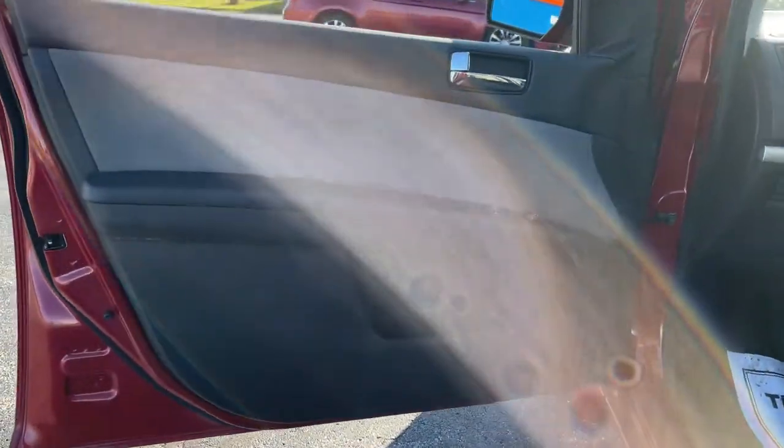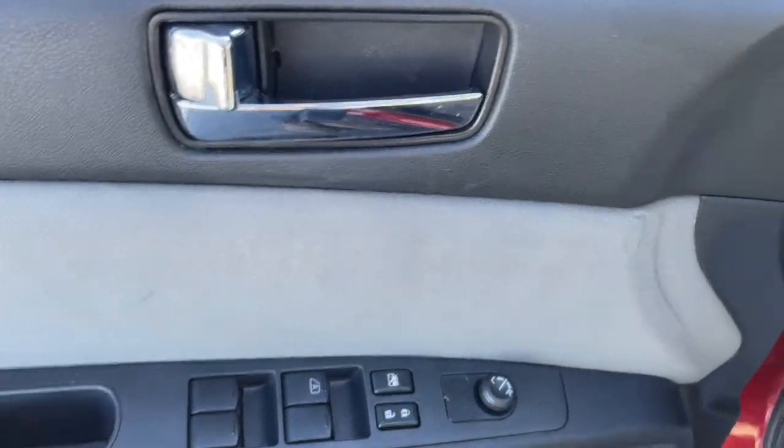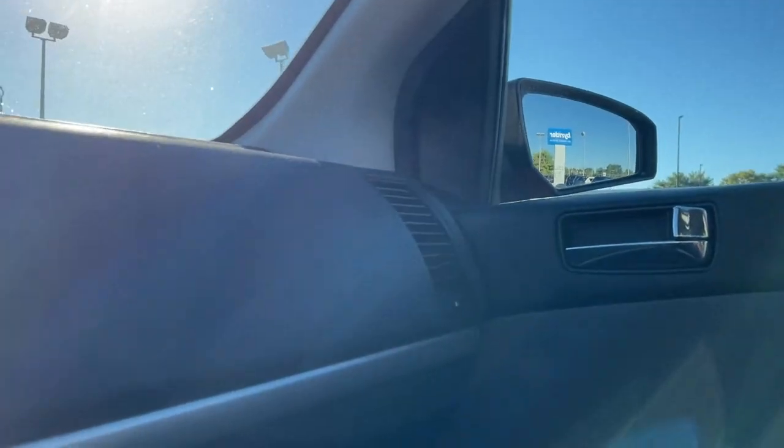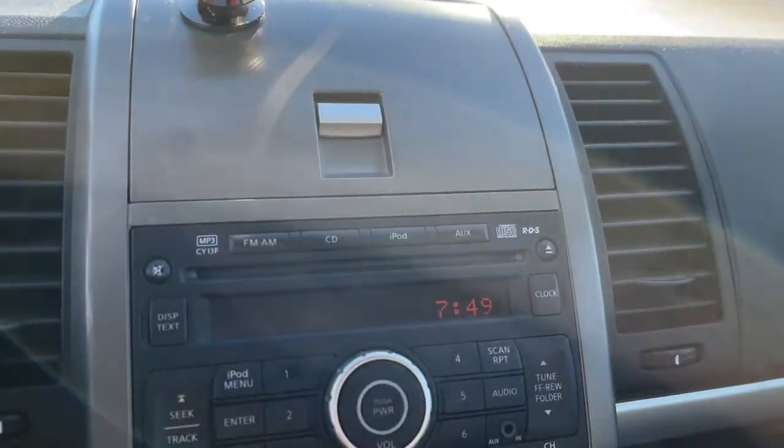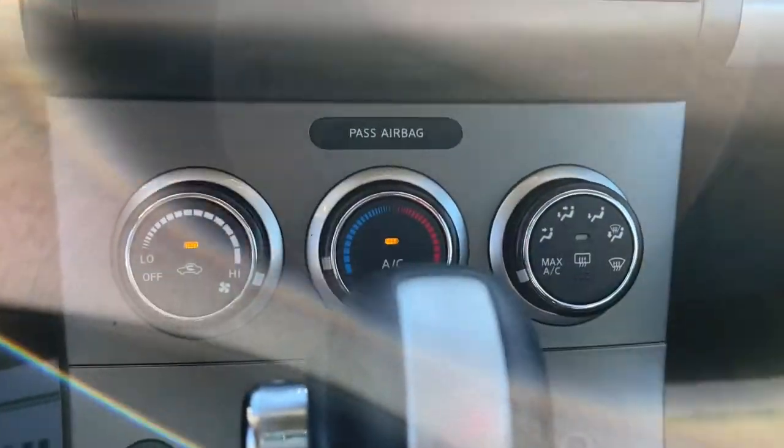Keyless entry, steering wheel audio controls, pass-through rear seat, intermittent wipers, passenger vanity mirror, temporary spare tire, variable speed intermittent wipers, adjustable steering wheel, front performance tires, rear performance tires.